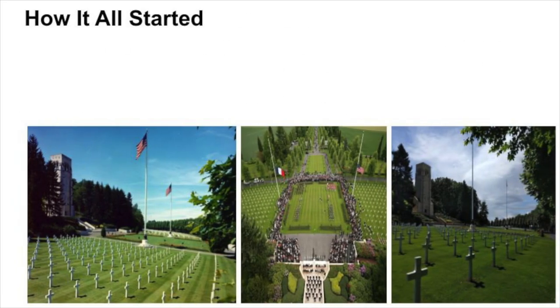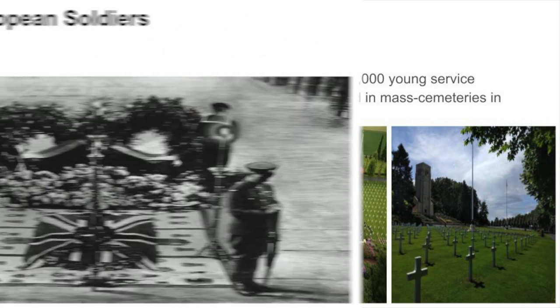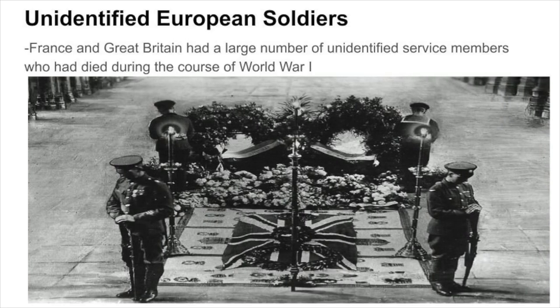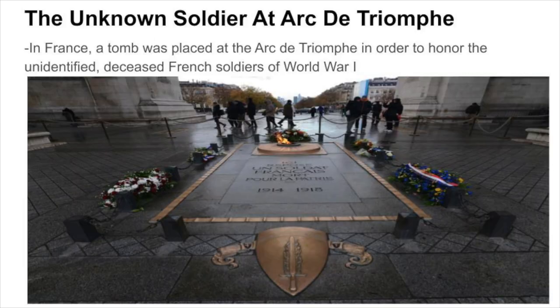The story behind the Tomb of the Unknown Soldier begins at the end of World War I. As a result of the First World War, the United States had lost over 100,000 young service members, many of whom were unidentified and buried in mass cemeteries in France, near the battlefields where they had died. France and Great Britain similarly had large numbers of unidentified deceased service members. In France, a tomb was placed at the Arc de Triomphe to honor unidentified deceased French soldiers of World War I.